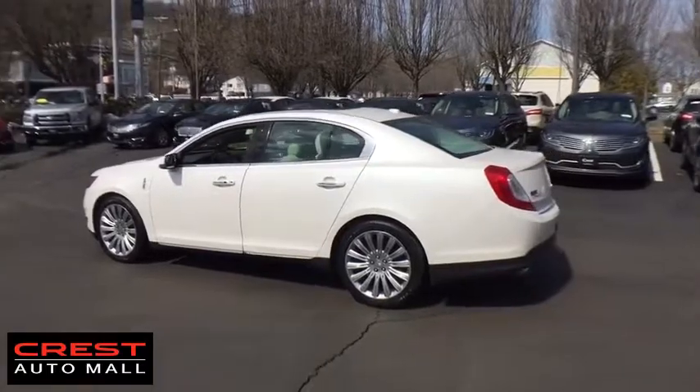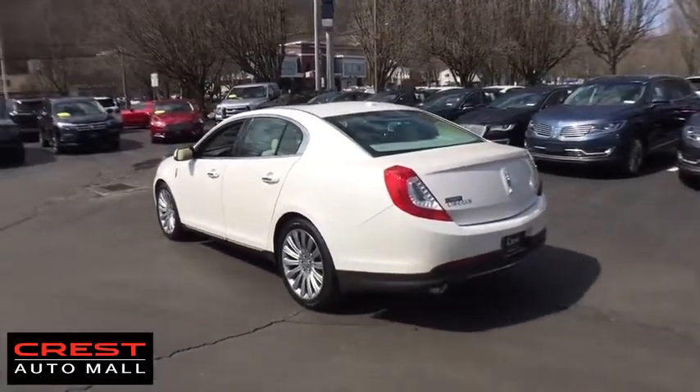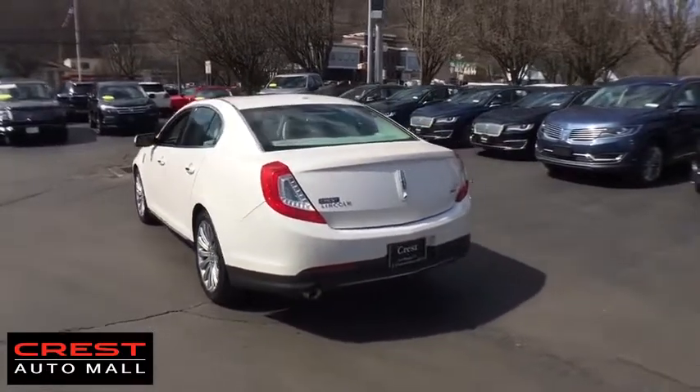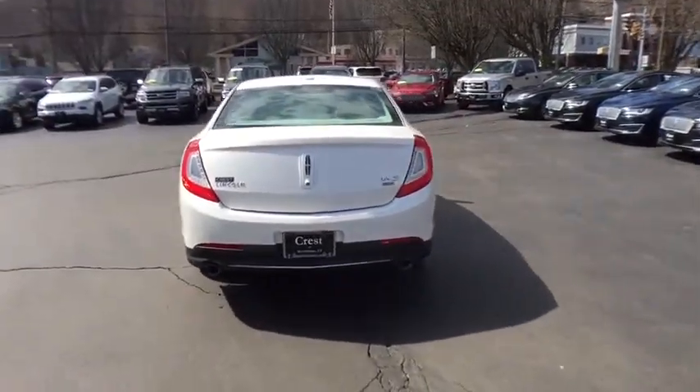Here are some of this vehicle's great options: remote engine start, keyless entry, stability control, traction control, power passenger seat, backup camera, all-wheel drive, anti-lock braking system.